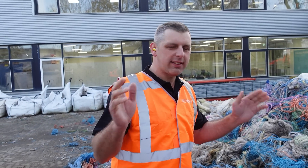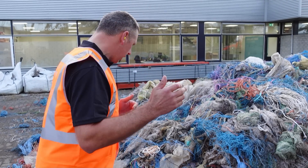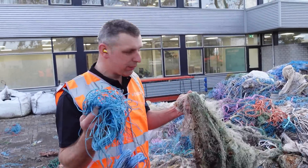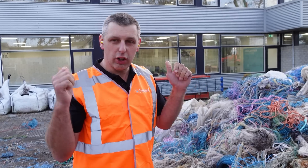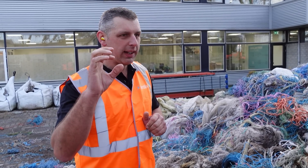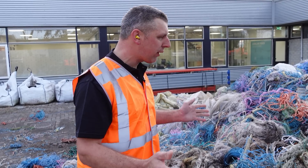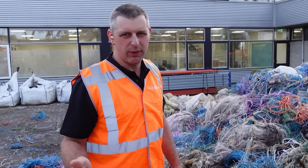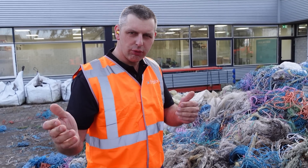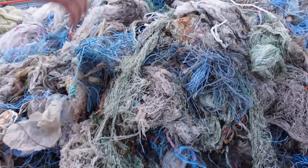A lot of people think plastic is just plastic, but there are various different types and net wrap and twine are two different types — they cannot be mixed and refined back into pristine polymer. They have to be separated. It's got to be easier to do it at source: put the net wrap in one bag, the string in another, the stretch film in another. It saves all this mess.